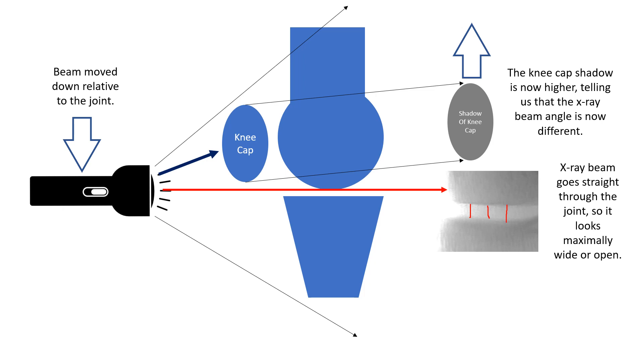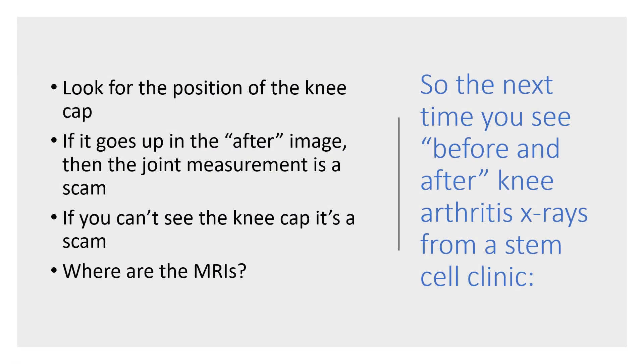Now, nothing changed in that joint. All I did was move the x-ray beam — which is how these chiropractic scams work. I can now measure that joint and it looks like I grew cartilage, but nothing happened in the joint. So look for the position of the kneecap: if it goes up in the after image, then the joint measurement is a scam.